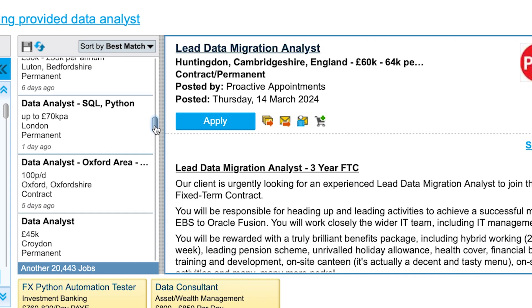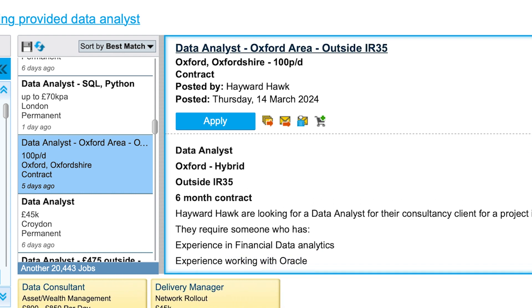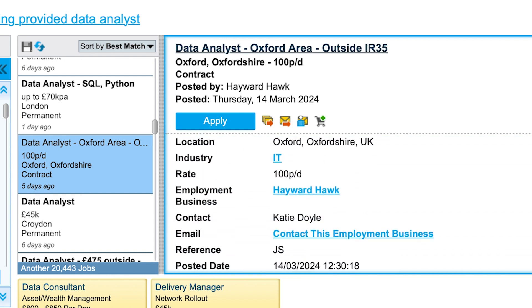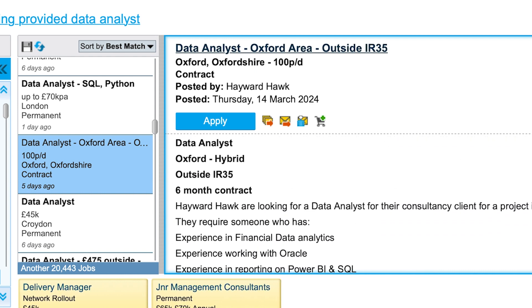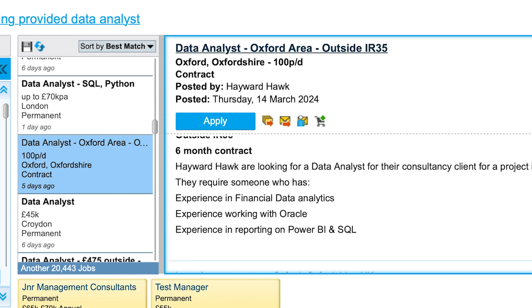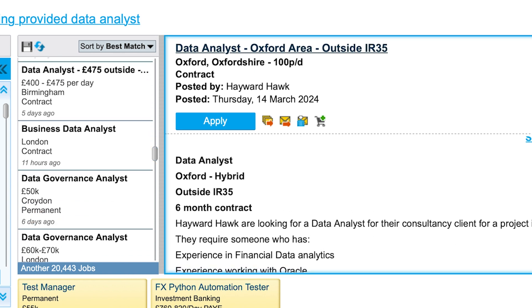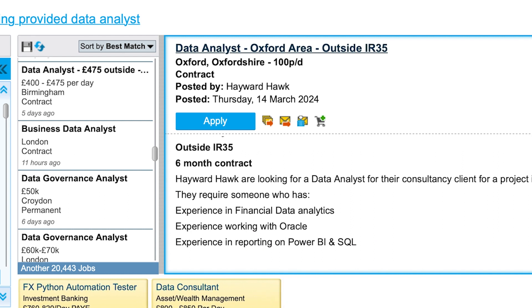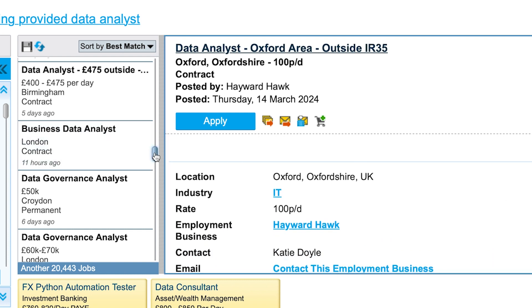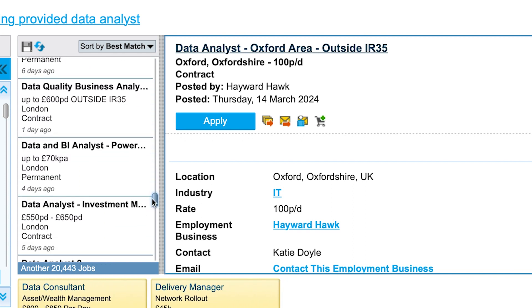This one pays 100 pounds per day on a six-month contract. It could be beginner-friendly, though with contracts they often want you to hit the ground running. The requirements include experience in financial data analytics, Oracle, Power BI, and SQL. If you're confident in those tools — especially Power BI — this could work for you. Power BI is a tool I haven't covered yet but should do some tutorials on.